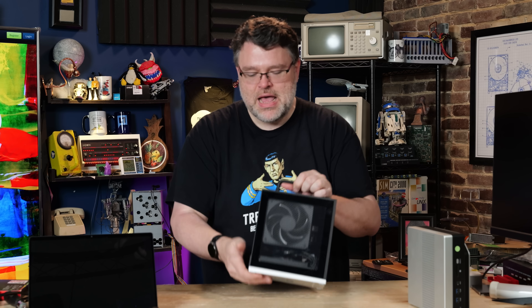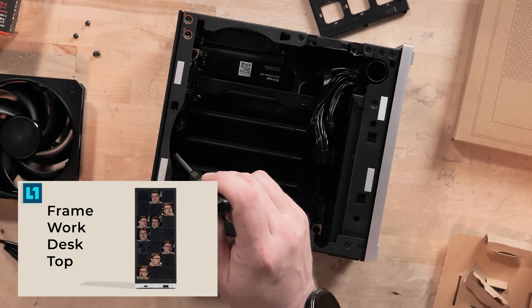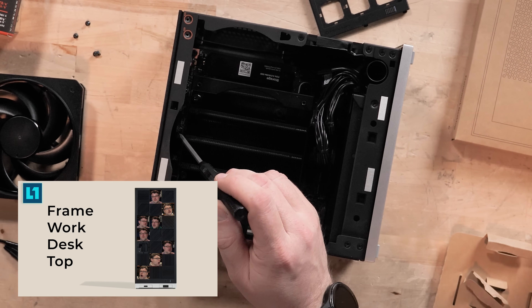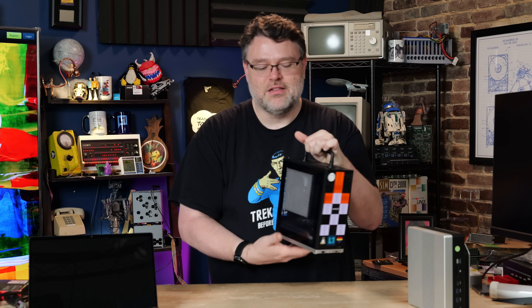Just to recap: this is a Framework Desktop. This is awesome — it's modular. Inside here is a normal ITX motherboard. You could use this in another system, and that's going to be important in just a minute. This is 128 gigabytes of memory, a five gigabit ethernet platform. It's got a lot of storage, two M.2 ports, and it also has an X4 PCIe expansion slot.